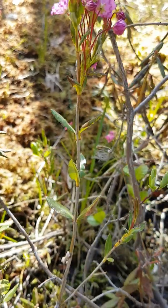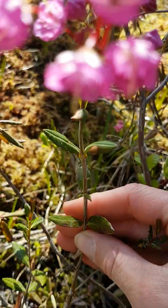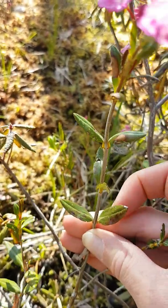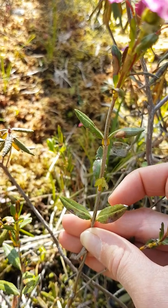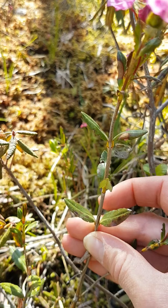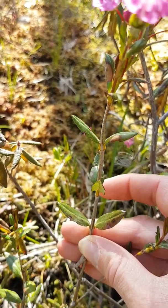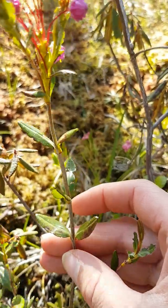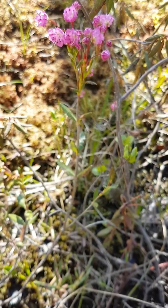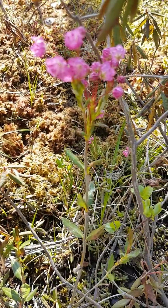Also has these leathery lance-shaped leaves, but you can see the arrangement on the stem is opposite. So the leaves are growing in pairs directly opposite each other on the stem — a pair here, a pair here. So opposite branching pattern of the leathery leaves on the stem of the bog laurel. That's one of the main distinguishing factors between the two that you'll want to use when identifying these two plant species.